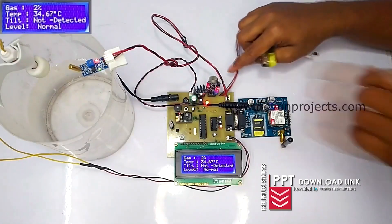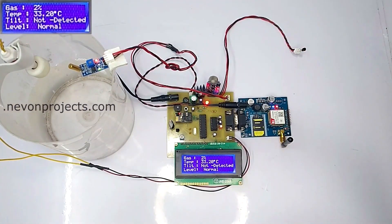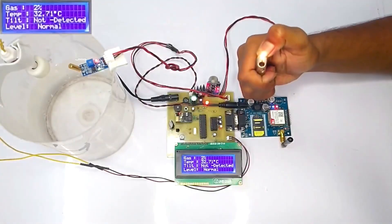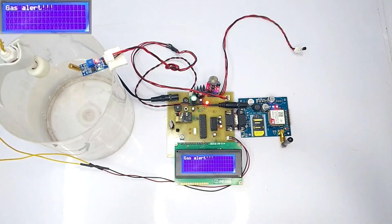Moving on, this is the gas sensor which will be placed in the sewers to detect the gas content. If the gas percent increases, it will be detected by the gas sensor. Let's increase the gas percent with the arc of the light. As we notice, in a fraction of seconds, the increase in gas percent is detected and the alert is displayed on the LCD screen.